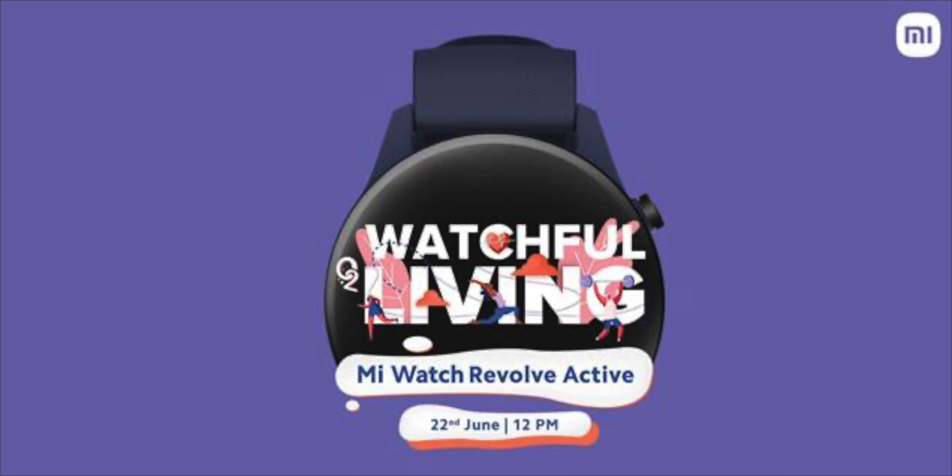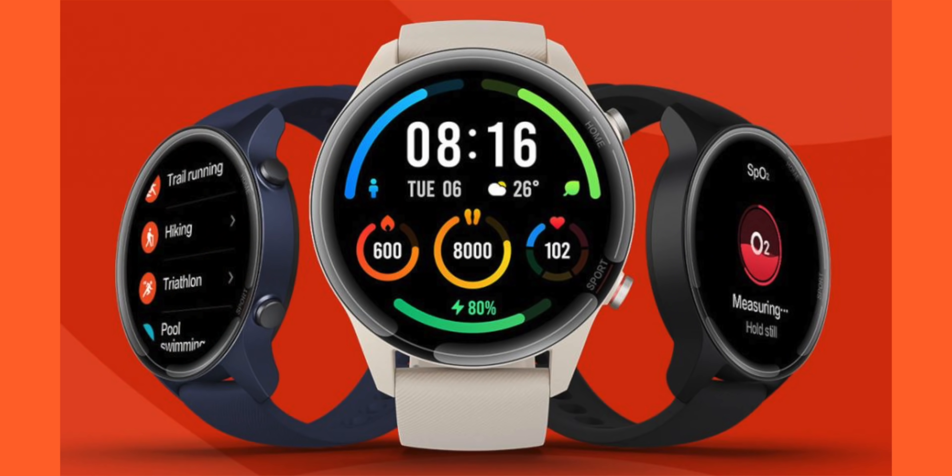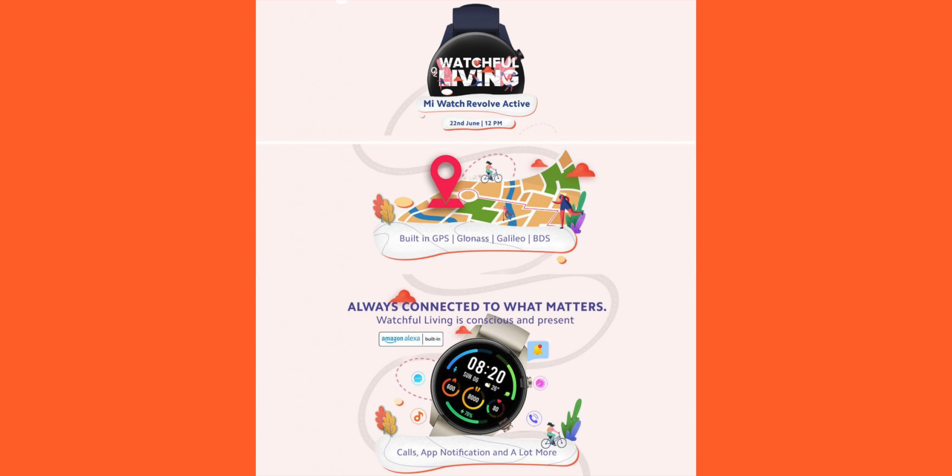Next is the Mi Watch Revolve Active. This watch has a 1.39-inch AMOLED screen, a heart rate sensor, sleep tracking, water resistance, and 7 workout modes. It also offers up to 22 days of battery life.